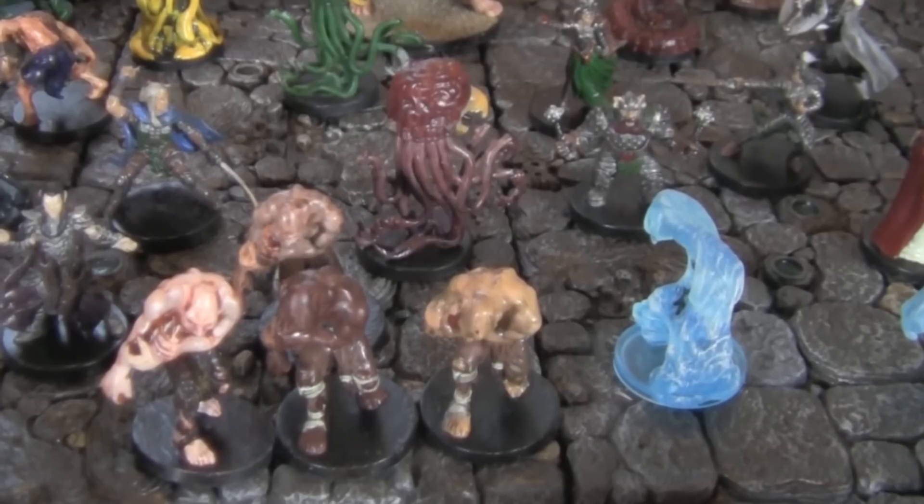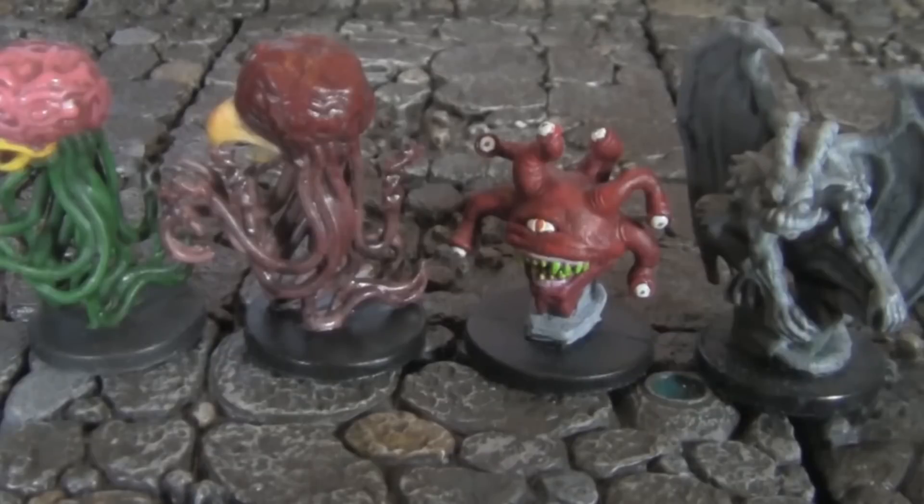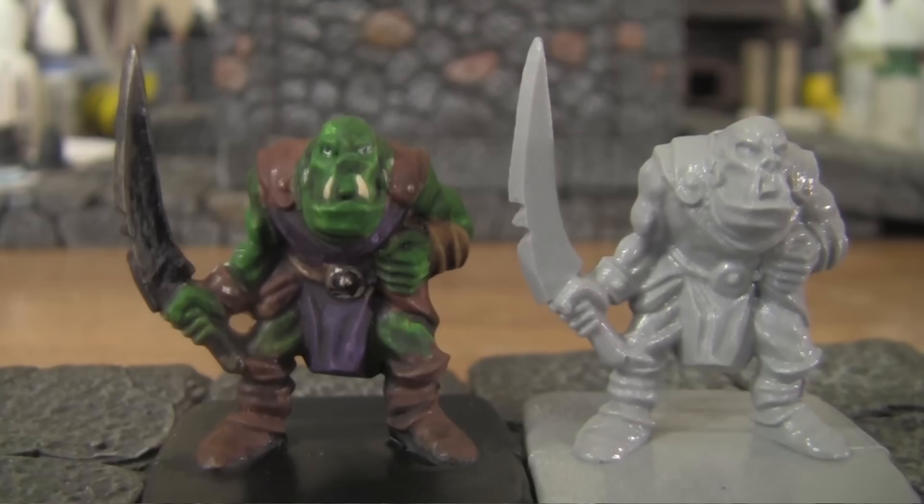For unpainted inexpensive miniatures, the reigning champions are still the older D&D board game sets, which have a lot of really great unpainted D&D-specific miniatures. And of course, EM4, which has dirt cheap dwarf and orc miniatures from the old Grenadier board game molds. Those are going to require some mold line cleanup, but they are some amazing-looking old school retro miniatures that are fun to paint up.